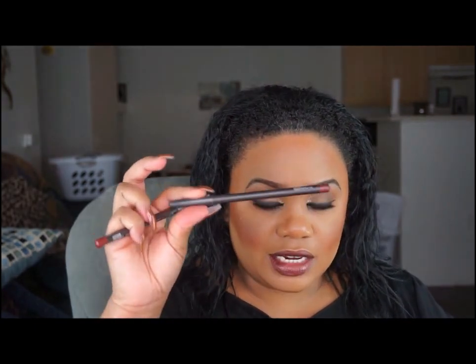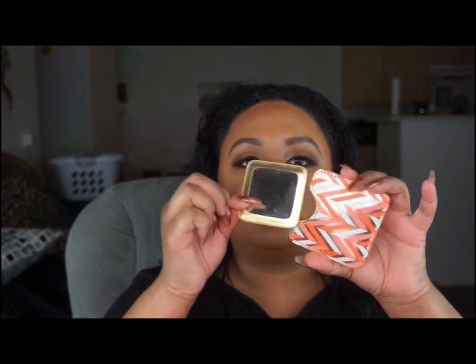For lip pencils I have Auburn from MAC, which is my favorite color, Mahogany from MAC, and Cork — my go-to lip liner for a nude lip. Lastly, I have a little mirror I picked up from a store near my house. That's what I keep in my black purse, along with my MAC lipstick in Paramount, which I pair with the Auburn lip liner.